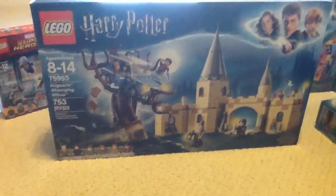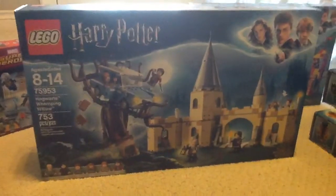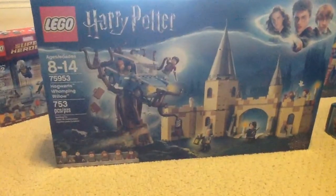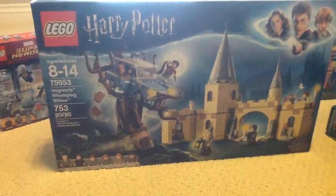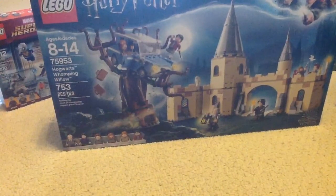Next, I got the Hogwarts Whomping Willow set. This comes with a willow and a section of Hogwarts that includes the potions classroom and stuff, and it just attaches to the Great Hall. The Whomping Willow looks like it has a small entrance to put figures down in there to make it look like they're going to the Shrieking Shack. I hope they make the Shrieking Shack as a set soon.